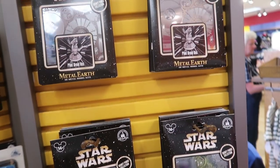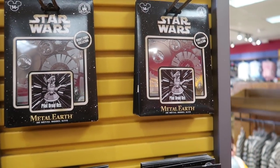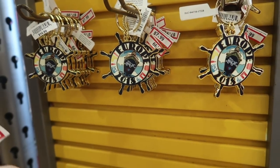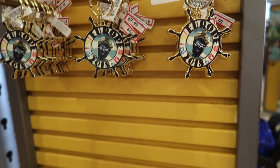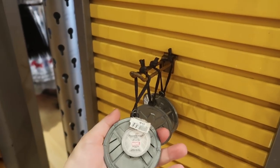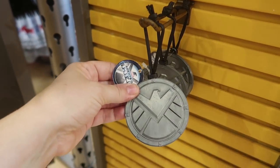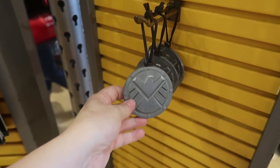They also have Pilot Droid Rex Metal Earth kits for $3.99, Disney Cruise Line Disney Magic keychains for $7.99, and Marvel Agents of Shield ornaments for $4.99.